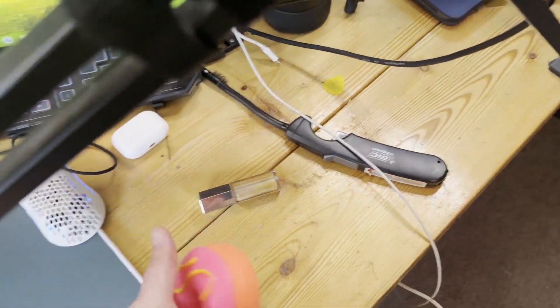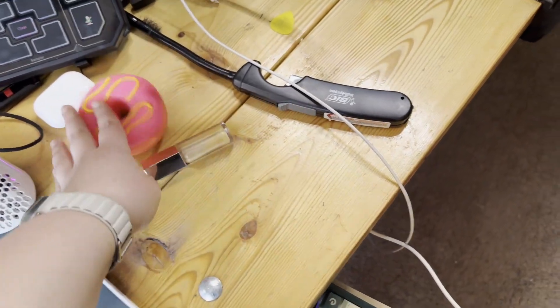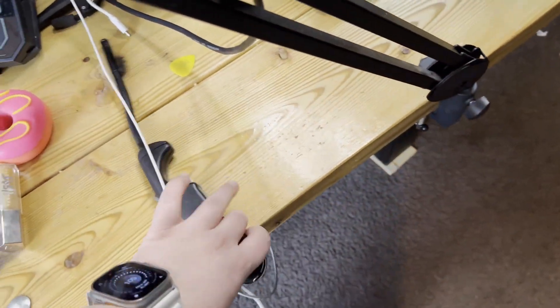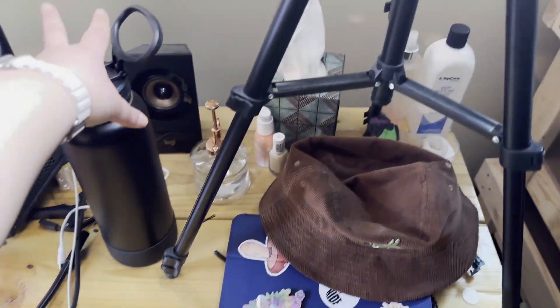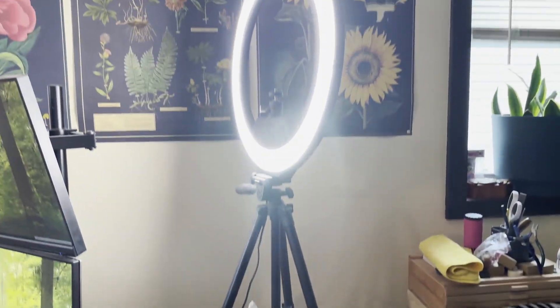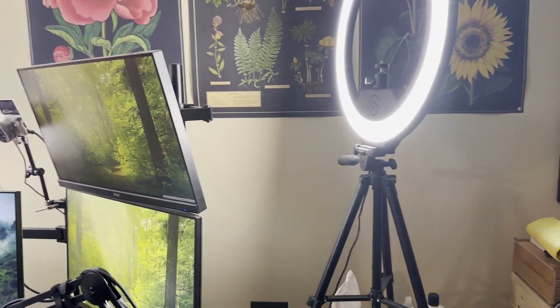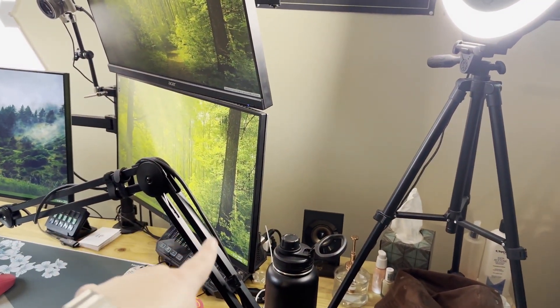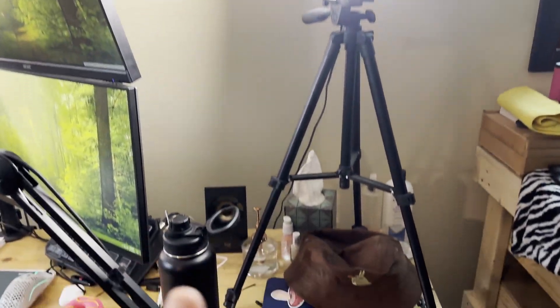My squishy donut stress ball is on the desk - it's so cute. I have lip gloss, AirPods that I don't ever use, my lighter, and my phone charger. Back here is just some messy bits and a water bottle. This is the Elgato ring light - 10 out of 10 recommend if you're looking for a ring light because it interfaces into the stream deck and also into your PC so you can turn it on and off and adjust the light settings. Fantastic.